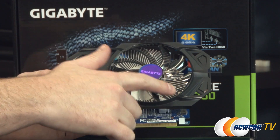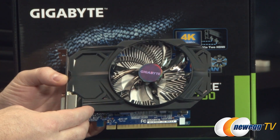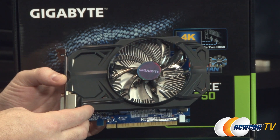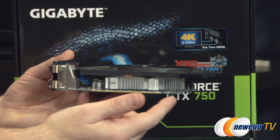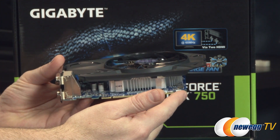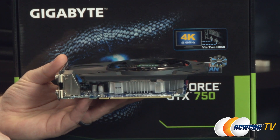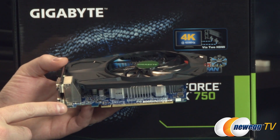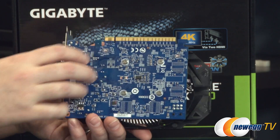The card itself features a 100-millimeter downward firing fan right at the center, pushing down across the aluminum fin array beneath it. There is a black plastic shroud which extends a bit beyond the card's PCB. Measuring from the bracket, it's a little bit shy of seven inches long, which should fit in most cases, but bear that in mind since size is a consideration when installing a graphics card.